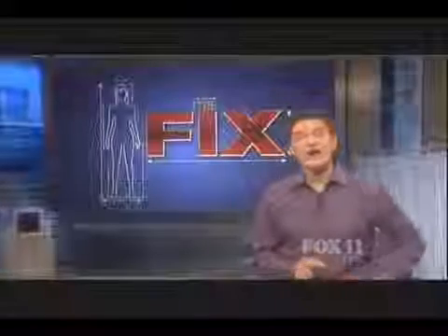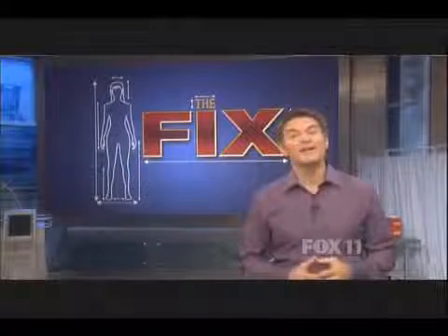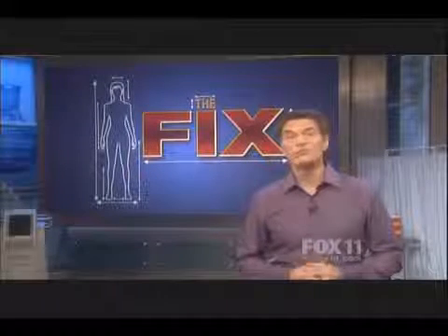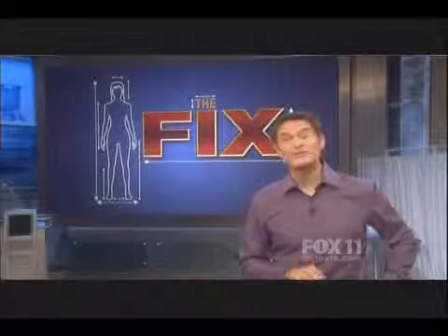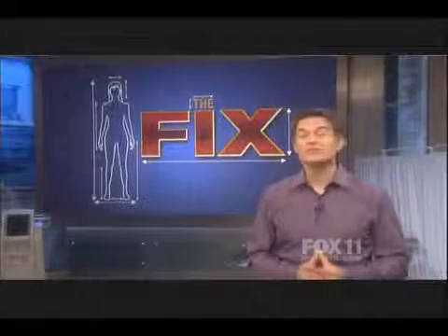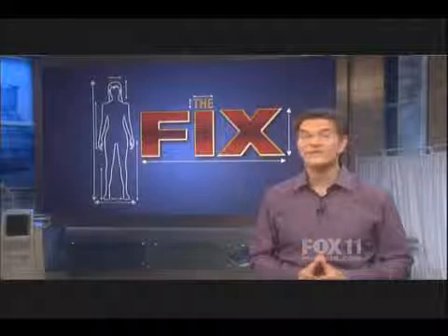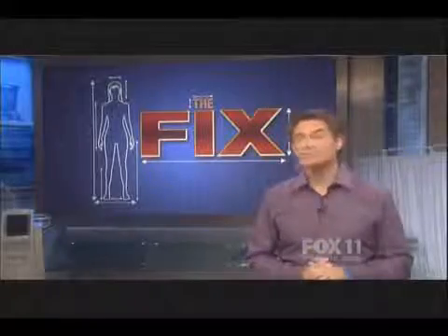Welcome to a special show called The Fix. Today I'm revealing how to fix your biggest problem areas in no time, from cutting-edge plastic surgery to non-surgical alternatives for under $100. This show will make you look younger and feel better. The first fix is a lunchtime procedure that's going to revolutionize the fight against fat — we're about to freeze someone's fat off live on this stage. Could it be right for you?